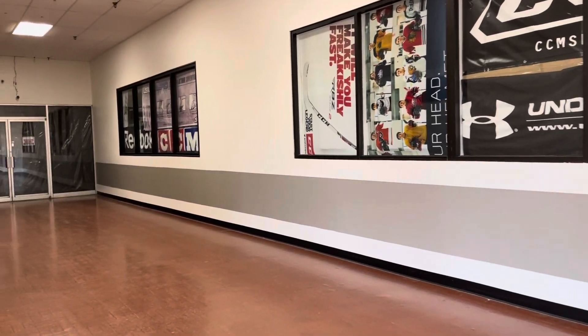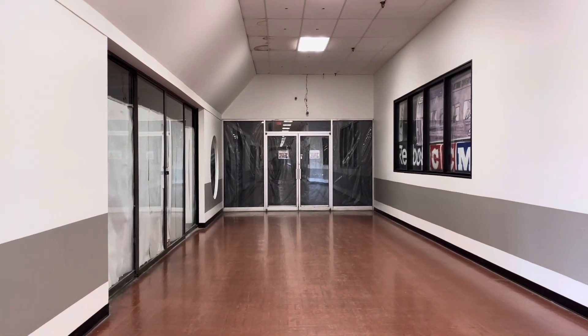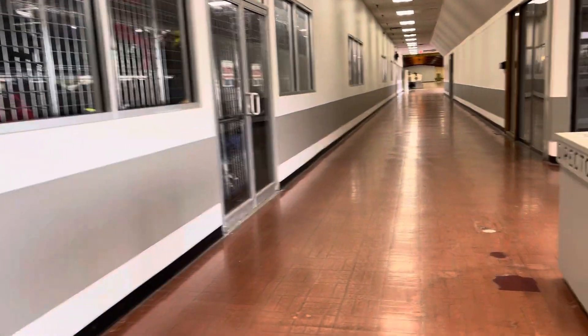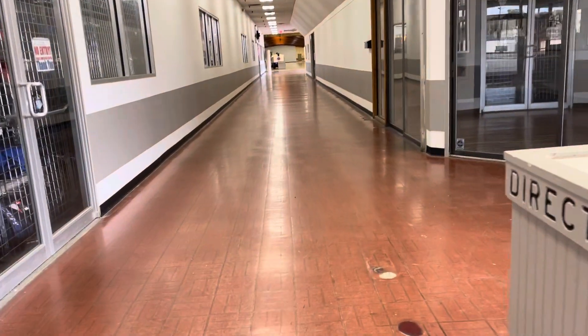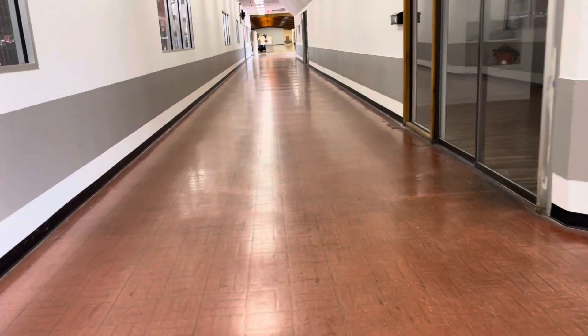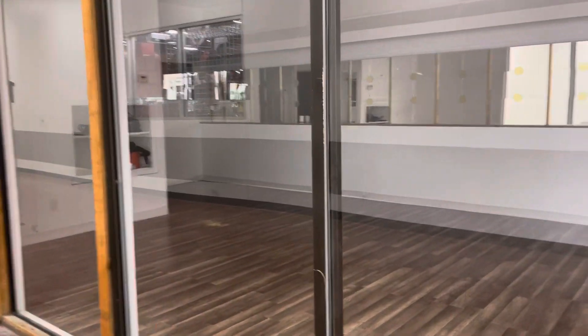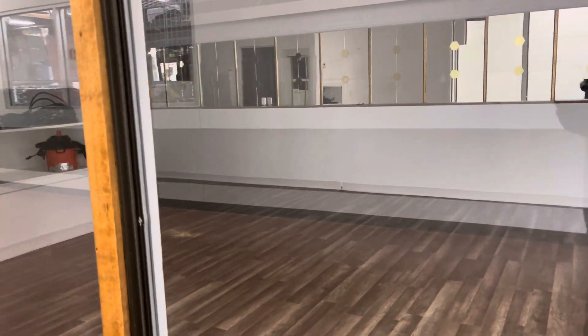Guys, check out this mall. It's an abandoned mall in Flint, Michigan. It's called the Dort Mall. And it's still up and running — it has like one or two stores. I've seen it on the internet a few times, people make videos of it, so I thought I'd check it out myself.